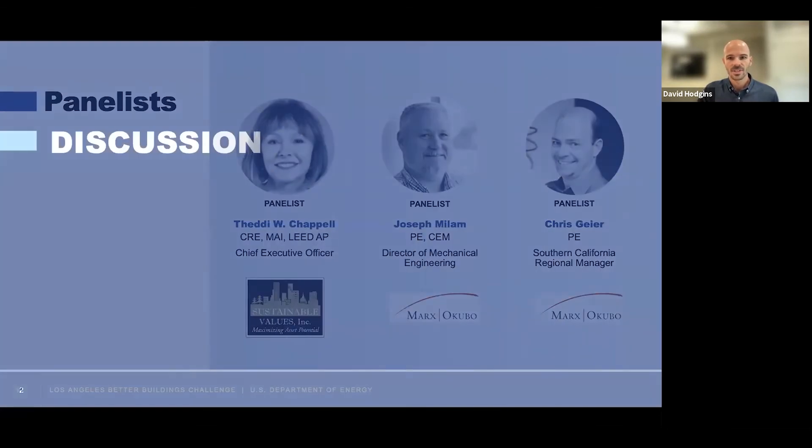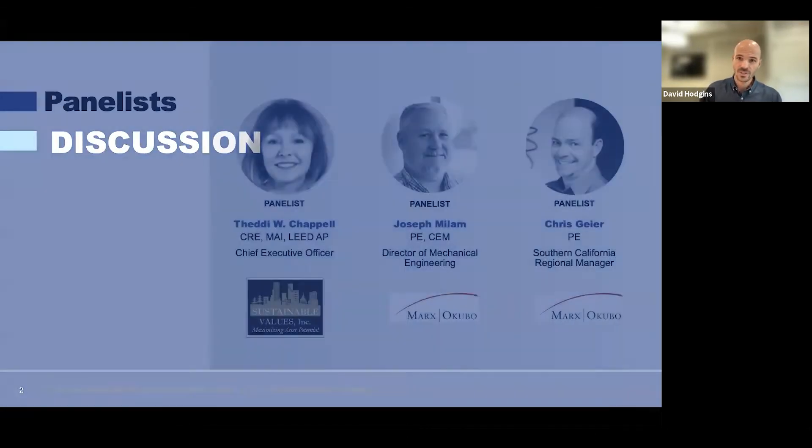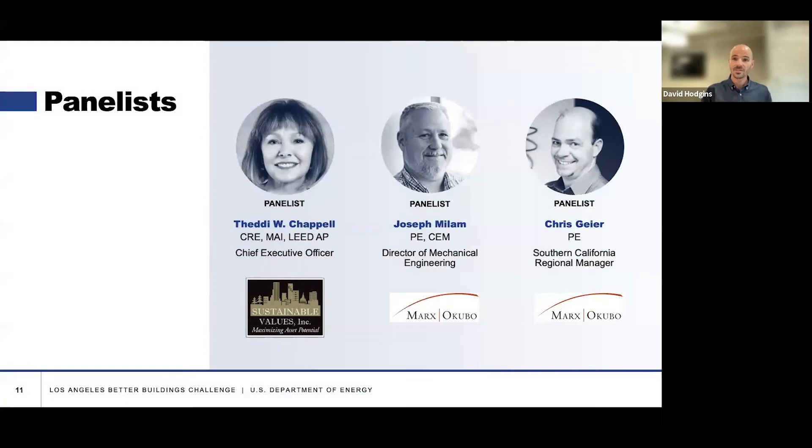So with that, let's get over to the discussion. I'll start just by asking each of you to introduce yourselves briefly. Thede, tell us about how you are involved in efficiency projects and due diligence. How do you touch this topic in your day-to-day?